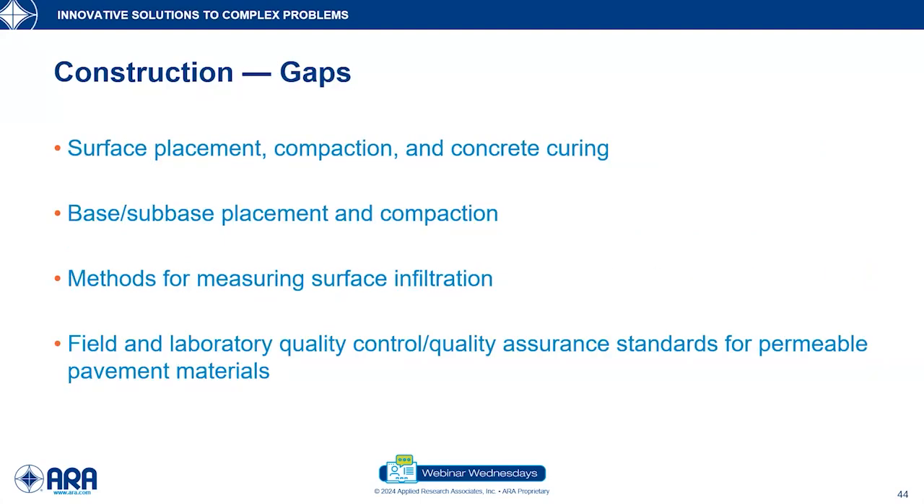Other construction gaps include placement and compaction — we need to compact the asphalt and ensure that cement is properly cured and hydrated. In measuring surface infiltration: we have an ASTM standard for pavers and one for concrete pavements, but not for others. You can use the concrete one for asphalt if you wanted to, but it was written basically for concrete pavements. Field and laboratory quality control and assurance standards are needed to ensure we've got a long-serving pavement.